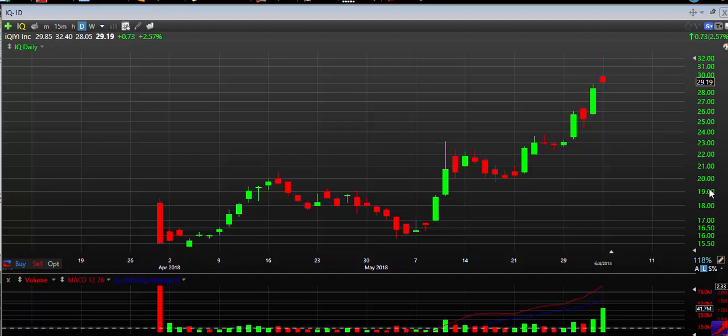Hello everyone, thanks for stopping by. We're going to take a look at a chart here — IQ — and I'm going to go over exactly what I'm seeing here, some specific levels that I really think you should pay attention to and that are going to help you profit off of IQ and the movements on this chart and this stock.